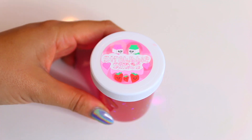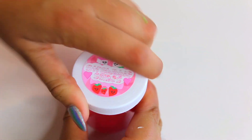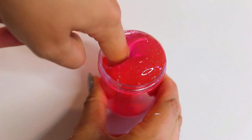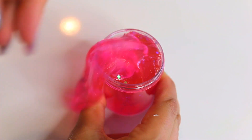This next slime from Straw Baby Slimes is a really nice clear based slime with pink coloring and a bunch of really nice little add-ins. I did not even activate this clear slime at all — it just came super nice and ready to play with.